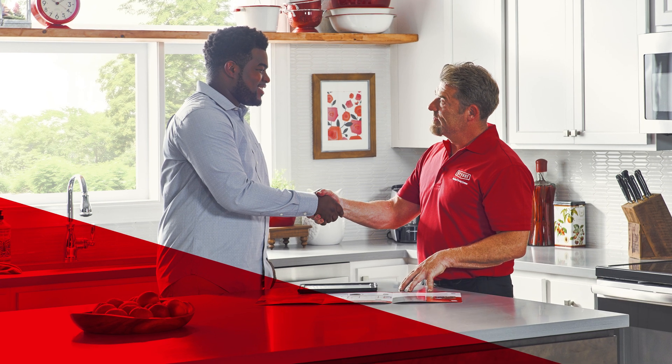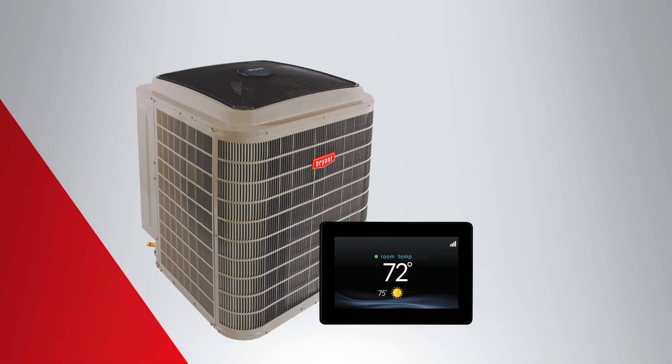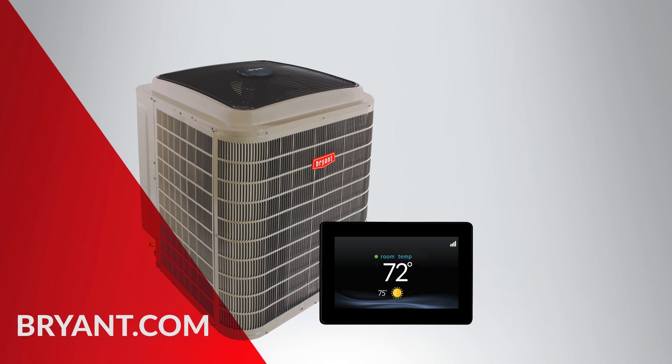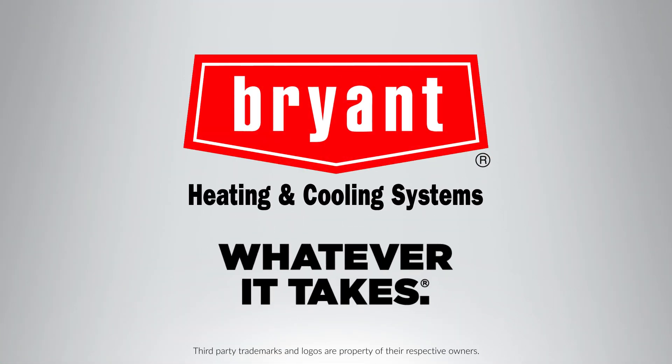To learn more about the Bryant Evolution Extreme heat pump, visit bryant.com to find a dealer near you. Bryant — whatever it takes.